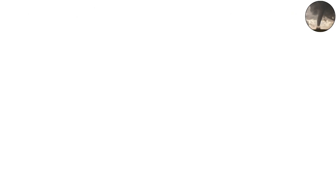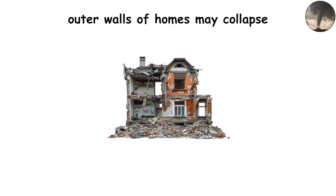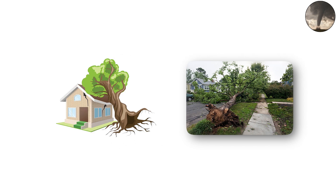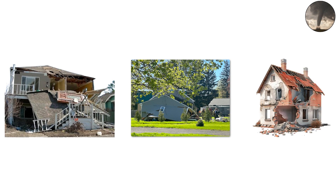EF2 tornadoes: 111 to 135 miles per hour winds. When a tornado reaches EF2 strength, the destruction becomes life-changing. At this stage, entire roofs are torn away and outer walls of homes may collapse. Large trees are uprooted and flung across yards, sometimes smashing through houses. Cars and trucks may be rolled or shoved into ditches, making road travel deadly. Even strong buildings show major scars, with collapsed porches, garages torn off, and walls buckled under the force.